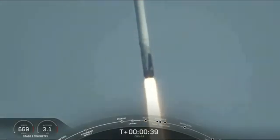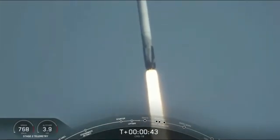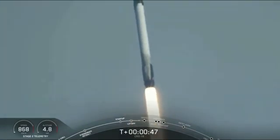Vehicle is pitching downrange. And there is a successful liftoff of Falcon 9 carrying our 18th re-supply mission on a Dragon spacecraft to the International Space Station.